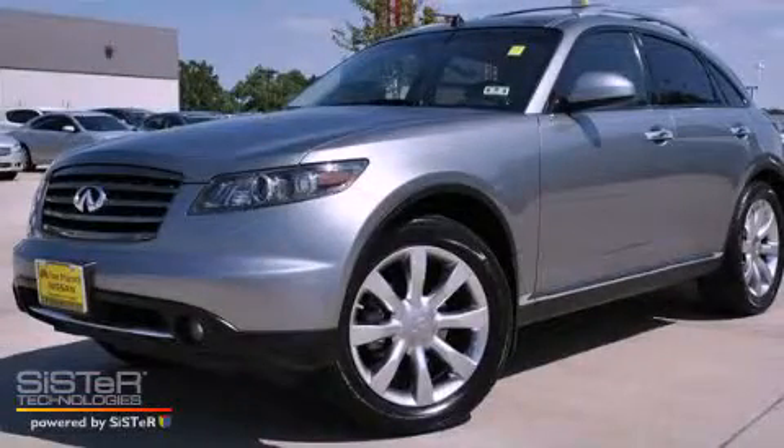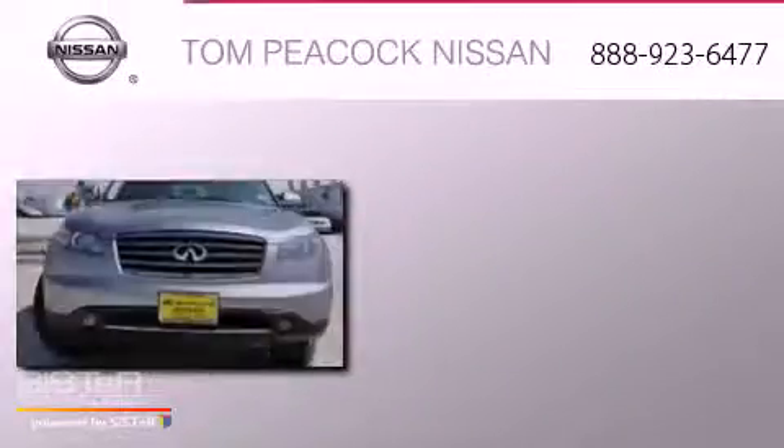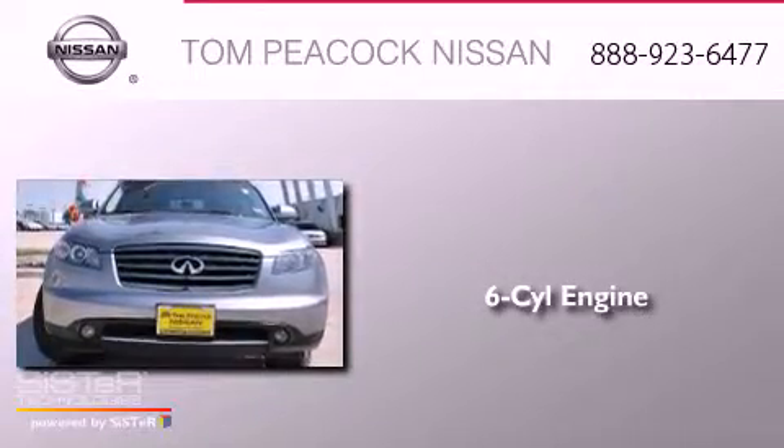This is a 2008 Infiniti FX35. It has a six-cylinder engine and an automatic transmission.